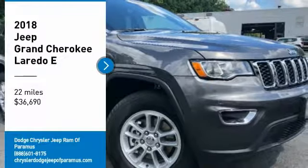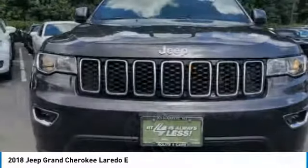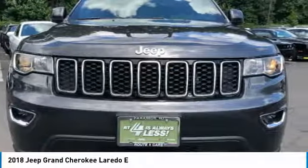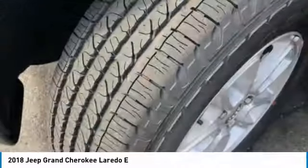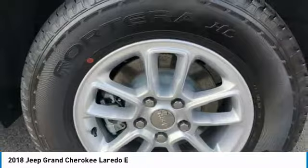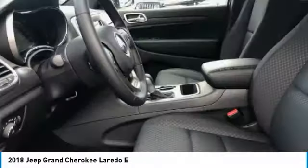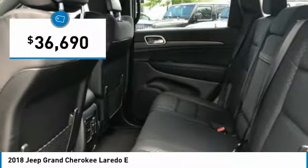Looking for the right vehicle? Check out the 2018 Grand Cherokee. The Jeep Grand Cherokee offers superior off-road capability comparable to that of the upscale Land Rover LR3. This makes the Grand Cherokee a fine choice for families who venture off-road or vacation in the mountains or other remote areas, and is priced below $40,000.